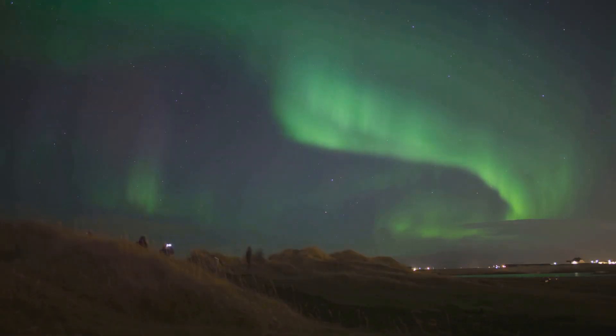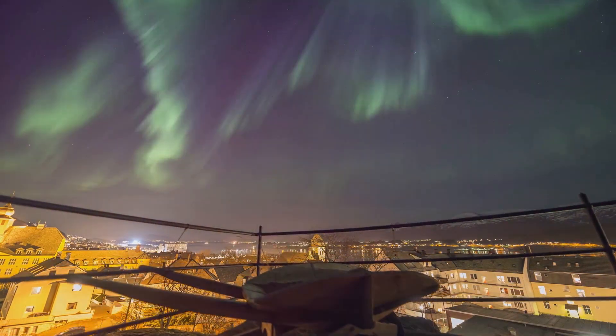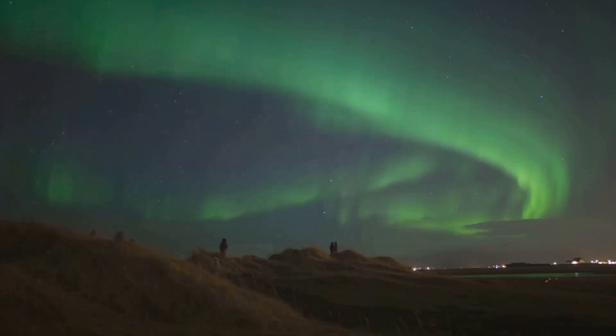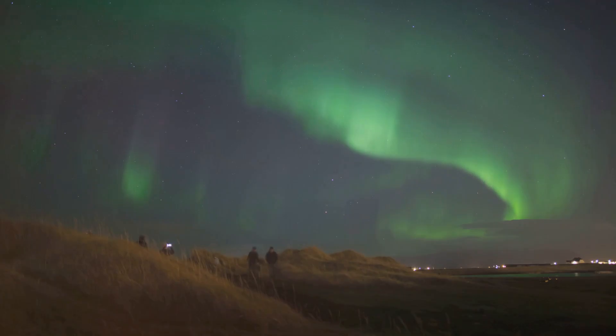On a more positive note, get ready for some spectacular auroras. These natural light displays, commonly known as the northern and southern lights, could be visible much farther from the poles than usual. So even if you're in a place where you don't typically see them, you might get lucky this time.